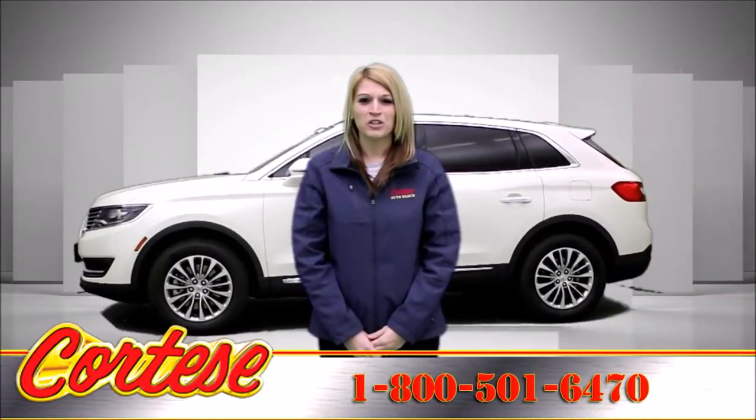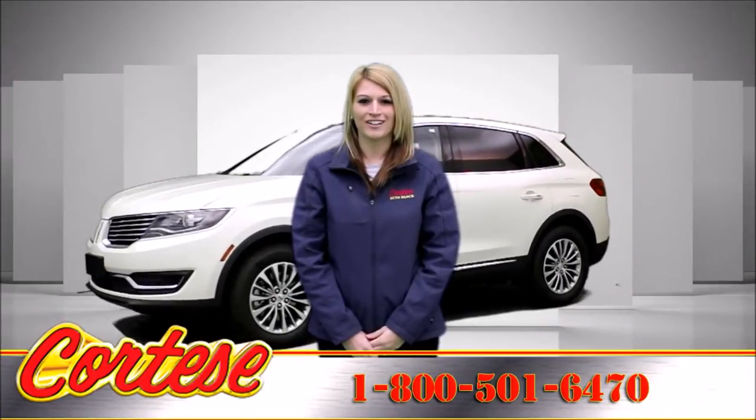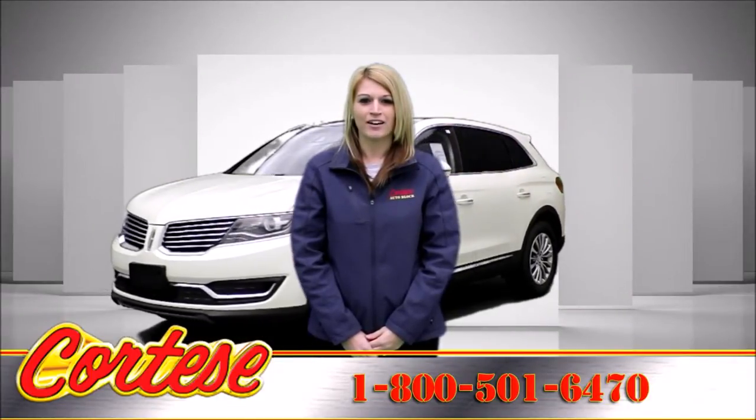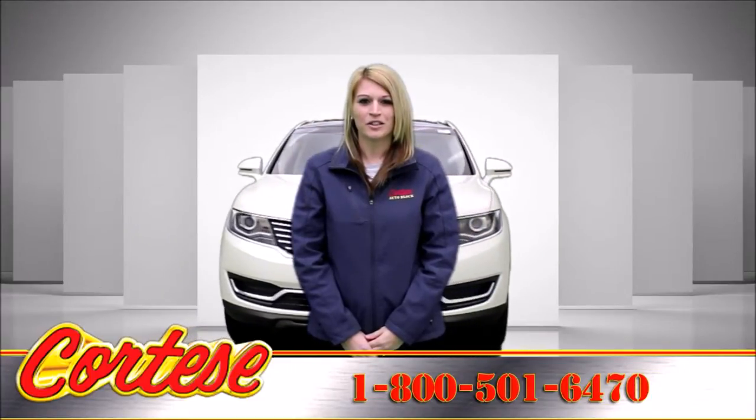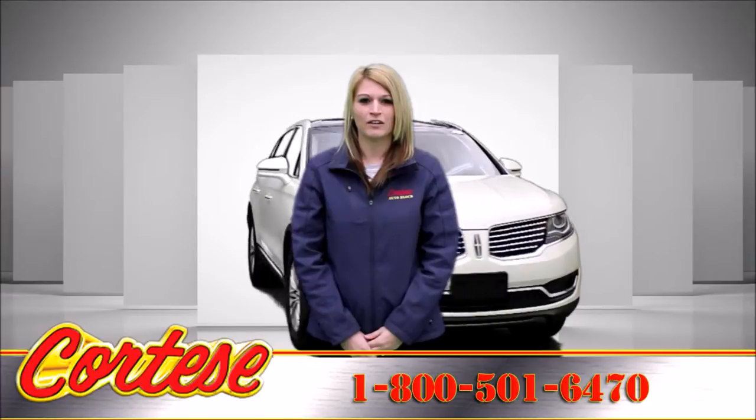Call for information and a no-obligation test drive. 1-800-501-6470. Proudly serving Rochester, NY, and the surrounding area for over 40 years.